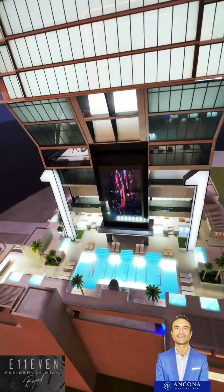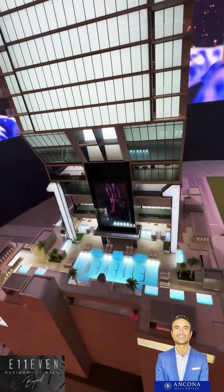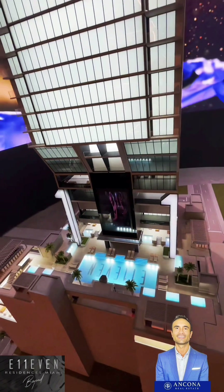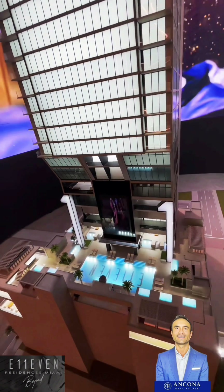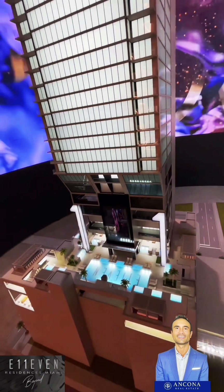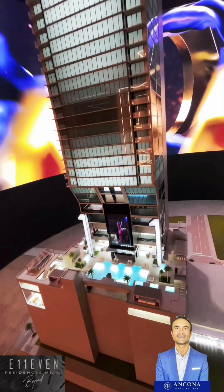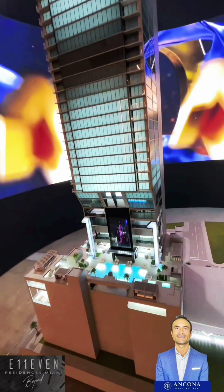Now here, they also tried to get a casino, but the government said no. However, they are getting the licensing to have the first ever sports betting lounge, and that will be amazing. The renderings are not public yet, but from what I hear, it will be jaw-dropping - 10,000 square feet.